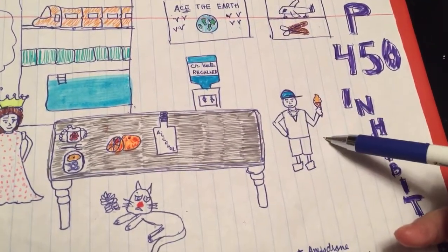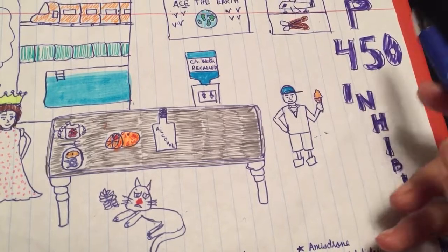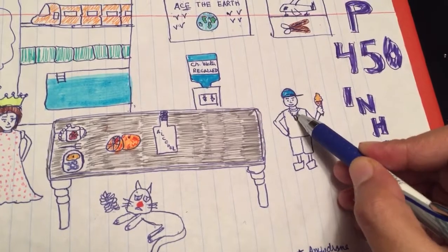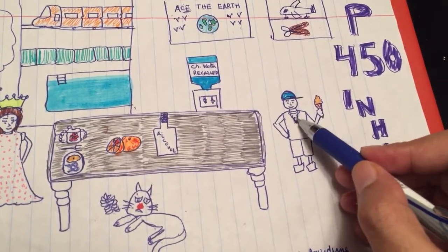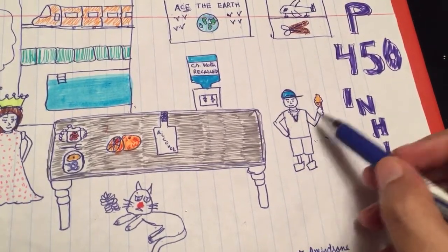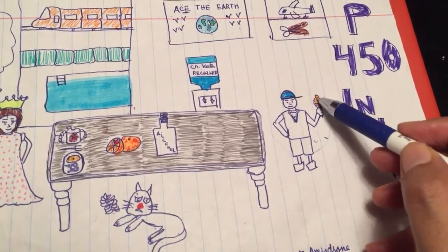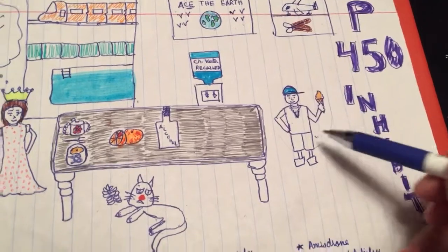On the shelf, the drone plane depicts amiodarone. The scissors with leather covering represent protease inhibitors. The chlorinated water recall represents chloramphenicol. The rapper friend wearing a 'V' pendant in a chain represents verapamil — a calcium channel blocker, which is why he's eating ice cream.